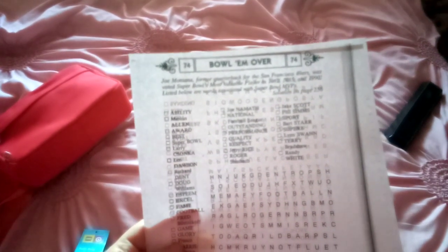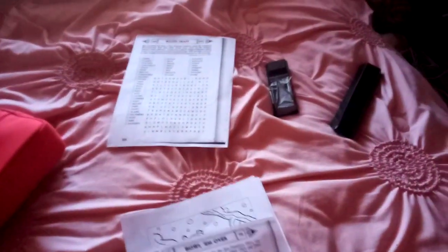I got a Bowl Them Over word search puzzle and a Watercraft word search puzzle on the back. I also got the same thing — Watercraft and Bowl Them Over.